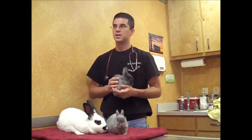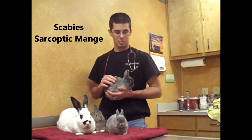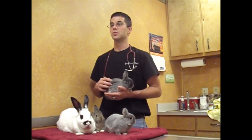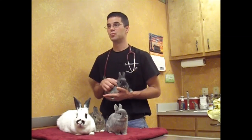Another parasite rabbits can get — and this one is important because it can be transferred to people — is called scabies or sarcoptic mange. It causes them to be incredibly itchy and they will start to lose their hair. If you see patches of hair loss and constant scratching, you want to involve your veterinarian. We can do a simple, quick test to diagnose this, and there's a straightforward treatment available. This is what we call a zoonotic disease — a fancy way of saying they can give it to you.